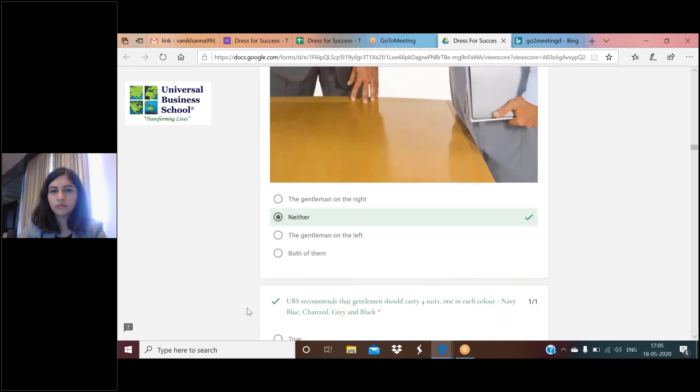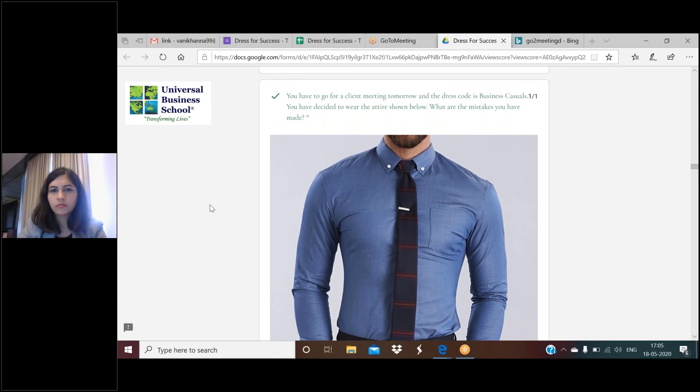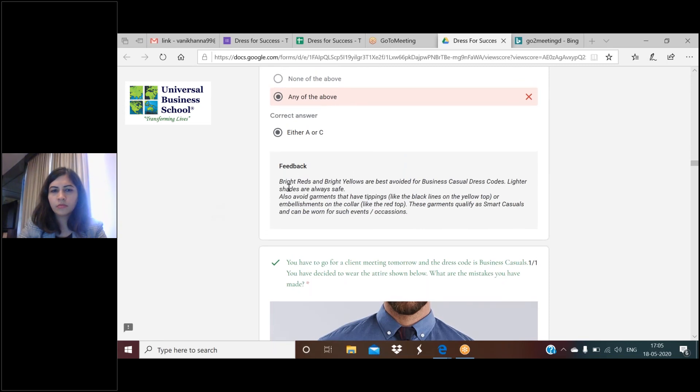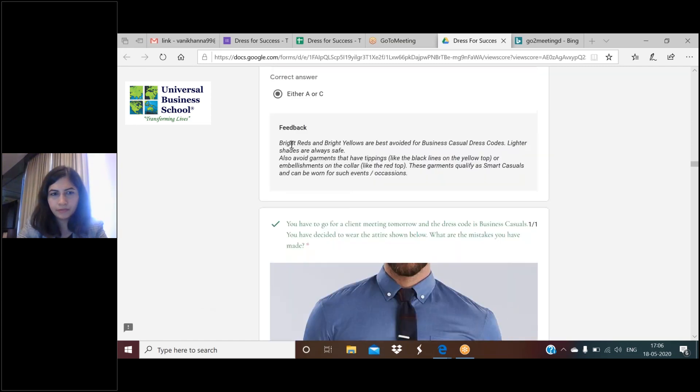Before moving forward, note that in the multiple choice answers section, the explanation is also given in the question after you submit your answer. Make sure you read that. The quiz will be kept open for the next few days, so feel free to attempt it as and when you go through the presentation. The next answer is about feedback: bright reds and yellows are best avoided for business casuals.